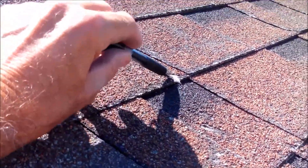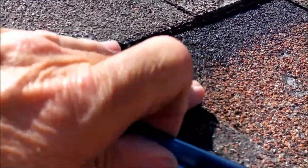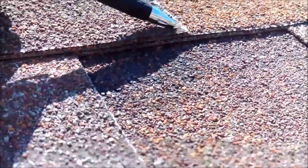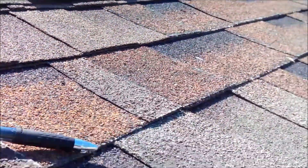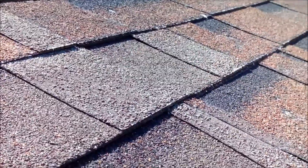You can see a deterioration of the material here all through it — the rock is coming off the mat, the fiberglass mat — and they at one time replaced the ridge cap. So basically the HOA-maintained roof has a couple years left on it and will have to be replaced.